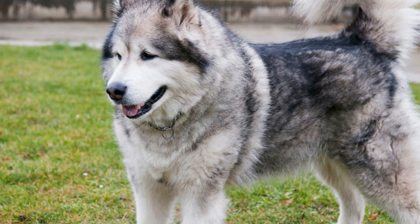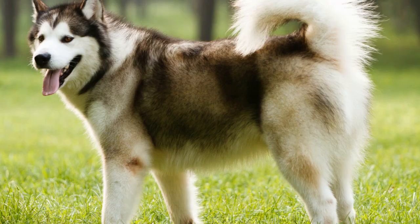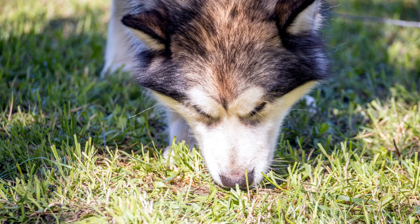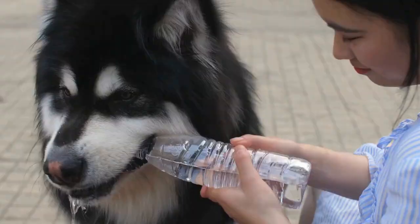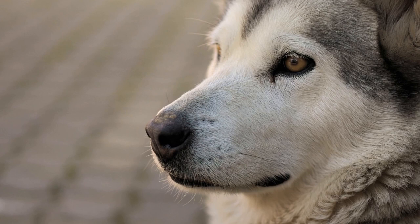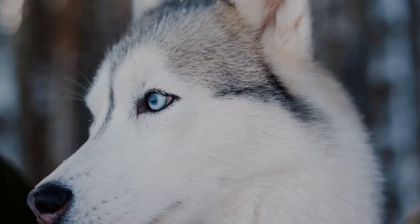Recognizing signs of distress is crucial for every Alaskan Malamute owner. By being attentive to changes in behavior and physical symptoms, you can promptly identify distress signals and take appropriate action to ensure your dog's well-being. One of the first signs of distress is a noticeable change in behavior — they may become unusually withdrawn, restless, or agitated. Pay close attention to any sudden changes in their daily routine or interactions with family members and other pets.